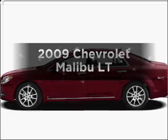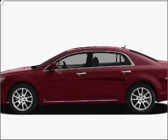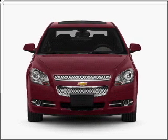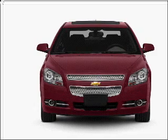Get noticed in this 2009 Chevrolet Malibu. Travel the roads in style and comfort in this great vehicle, with an efficient four-cylinder engine connected to a smooth shifting automatic transmission.